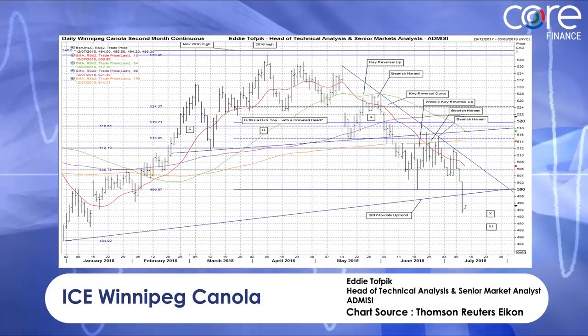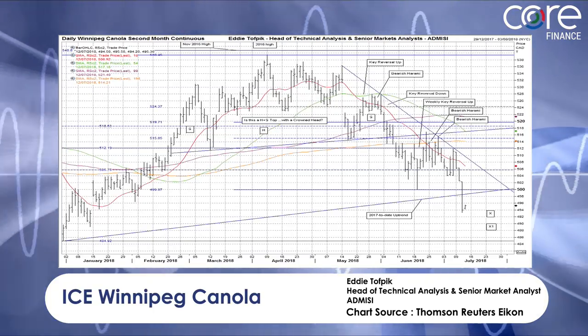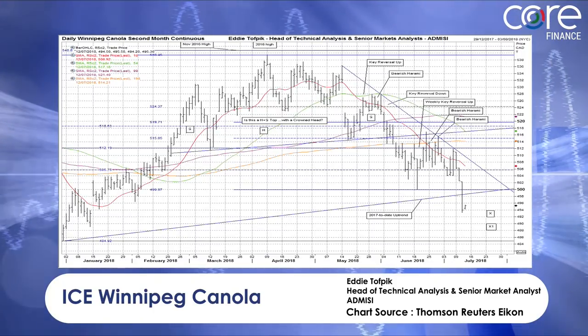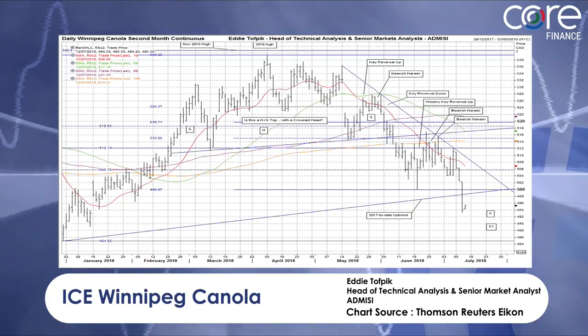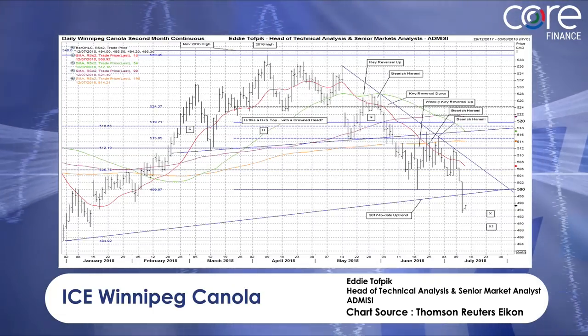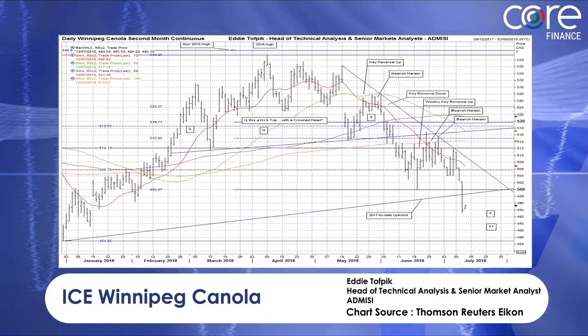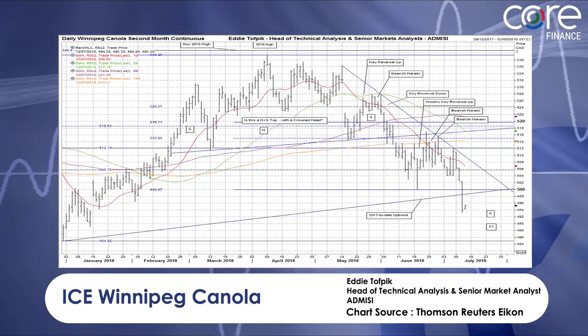The other thing I'd like to look at is a commodity. The one I've chosen is Ice Winnipeg Canola — an unusual one, but really interesting because it's got two great patterns on it and it's coming to fruition, coming to the final target areas. The first big pattern, as you can see there, is a head and shoulders top — a crowned head — and I left that on the chart for many months. It actually is confirmed, and we've had that break through the neckline.